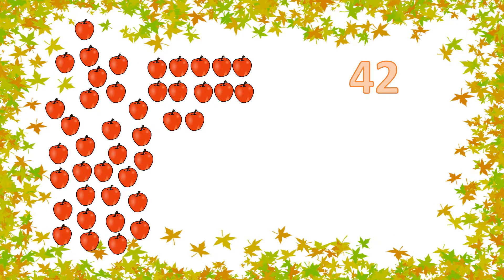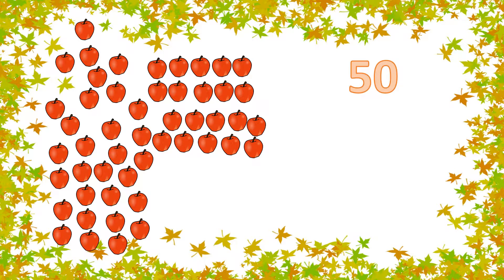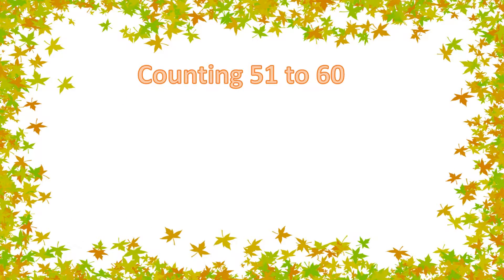Counting 41 to 50. 41, 42, 43, 44, 45, 46, 47, 48, 49, 50.